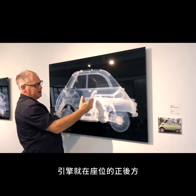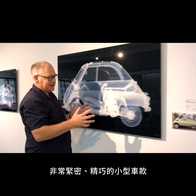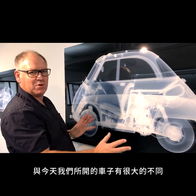The engine is right behind you so you can't really sit back. It's really compact, tiny, a small car. Again, something just totally unusual — really, really different to what we drive today.